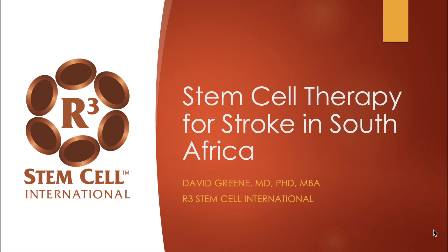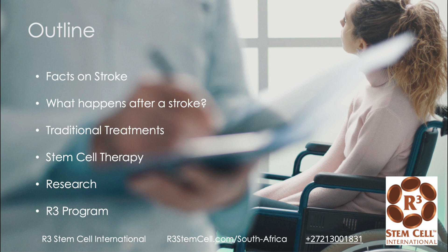Hi, it's Dr. David Green, founder and CEO of R3 Stem Cell International. Today I'm discussing stem cell therapy for stroke in South Africa. I'm going to talk about the facts on stroke, what happens after a person has a stroke, some of the traditional treatment options available, stem cell therapy, some of the research on stem cell therapy for stroke patients, and then a little bit about our program specifically.